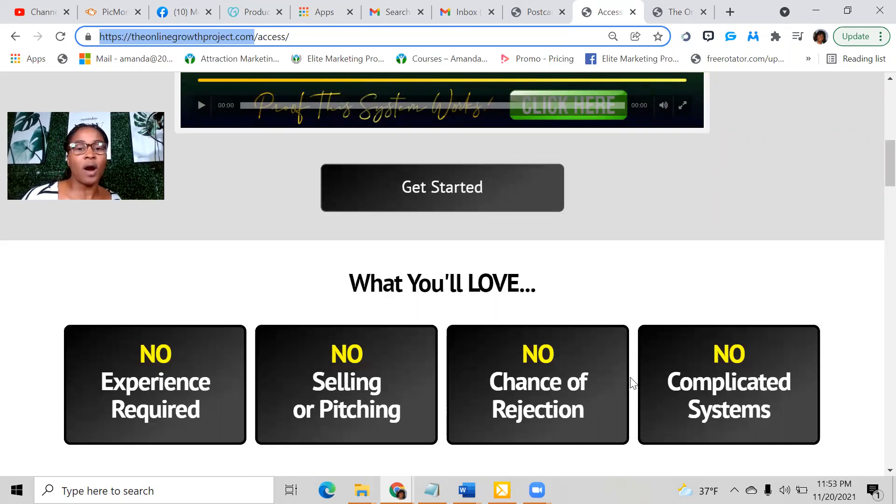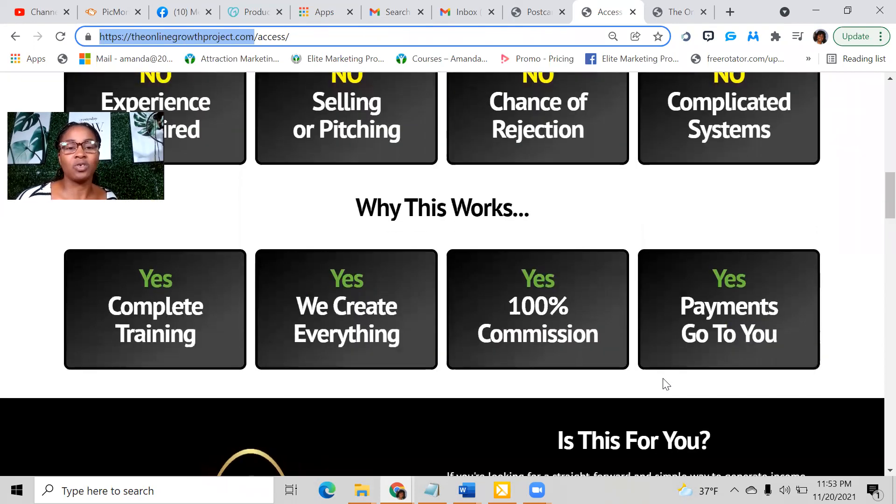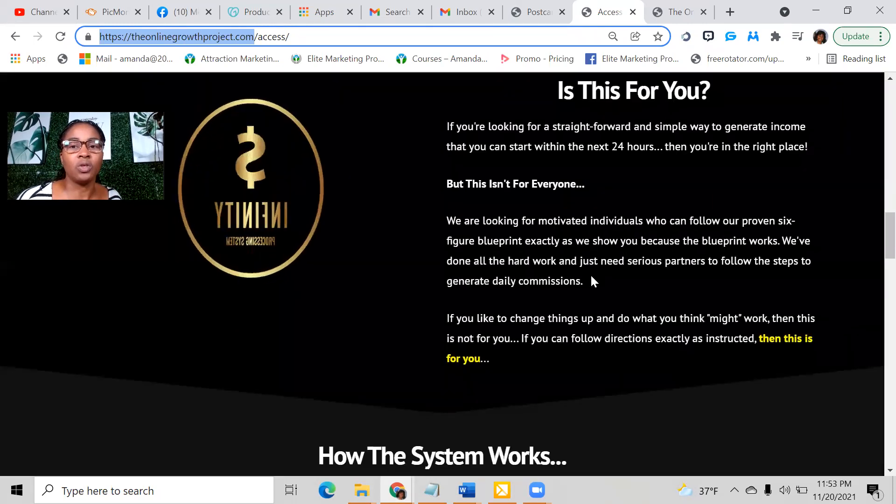No experience required, no selling or pitching, no chances of rejection, no complicated systems. We have complete training. We create everything for you as far as the ads we use, which are free ads — not paid ads. You get the payments directly to you, 100% commission. You don't have to give anything back to the company once you are a member.